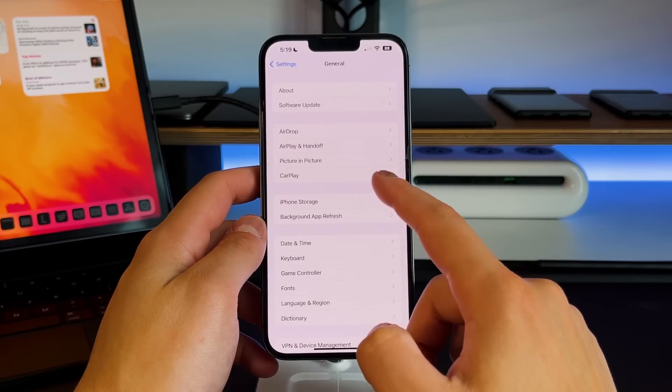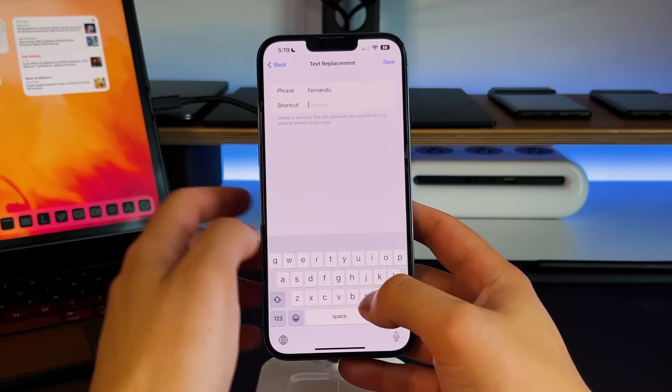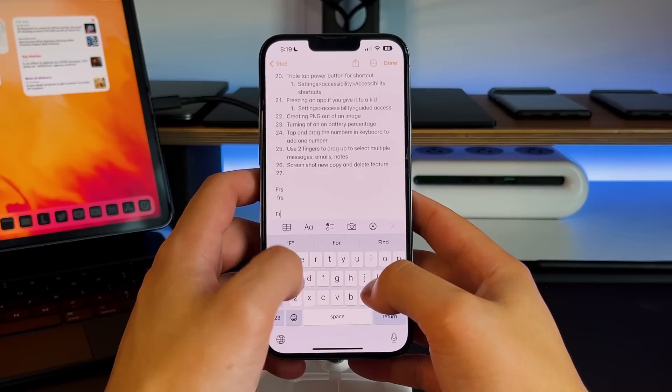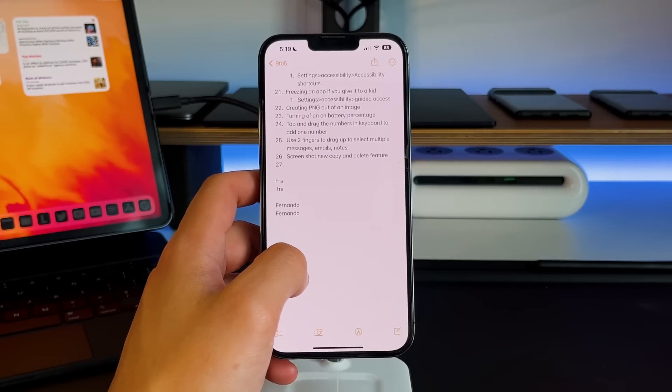This next one has been around for a long time but not many people use it as they should — text replacement. I use this a lot for my email. If I type FRS, my email will be suggested and I just click on it. Go into Settings, General, Keyboard Settings, then Text Replacement. You can set up a URL, an email, initials — whatever you want. The default one is OMW for 'on my way,' which has always been there. This is great if you want to speed up typing and avoid typing out long email addresses.